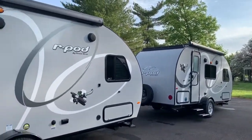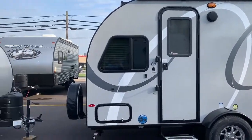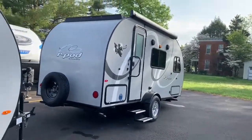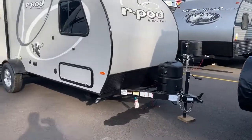This is Chris Keller from Tri-State RV in Ann, Illinois. I wanted to show you our selection of R-Pods that we have right now — all 2019s. We've got the RP-180, the RP-190, and I'm going to take you inside.